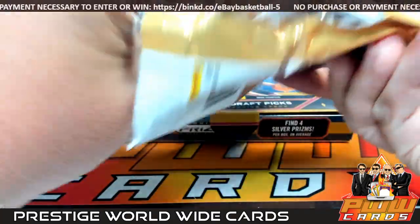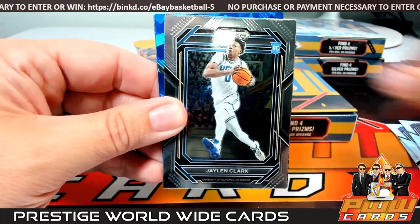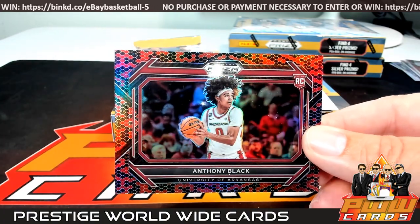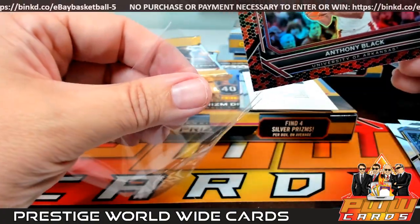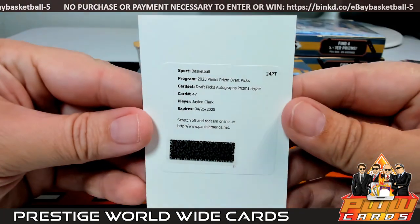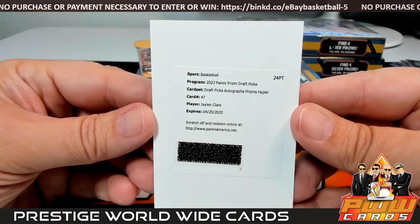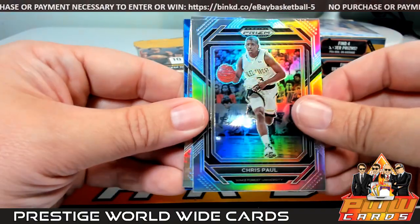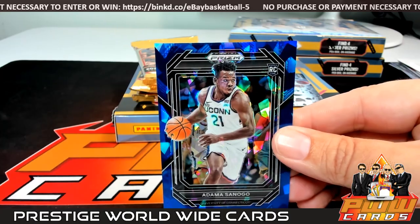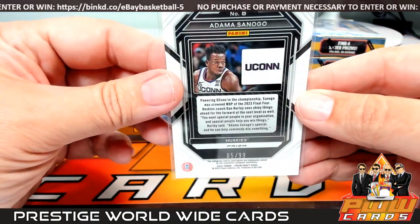Pack 1 of Box 2. Jairus Walker, Desmond Bain, Donovan Klingan, Jalen Clark. A little Anthony Black snakeskin — very sick insert — going out to Orlando. Orlando is Matt M., congratulations. Then a Redemption: Draft Picks Autograph Prism Hyper Jalen Clark going out to Minnesota — Minnesota's Robert H., congrats. Then a Chris Paul Silver, Jared McCain Hyper. Then a Blue Ice Adama Sanago going up to Chicago — Robert H., numbered 5 out of 99. Congrats. Finishing with a Jordan Hawkins base Prism break.